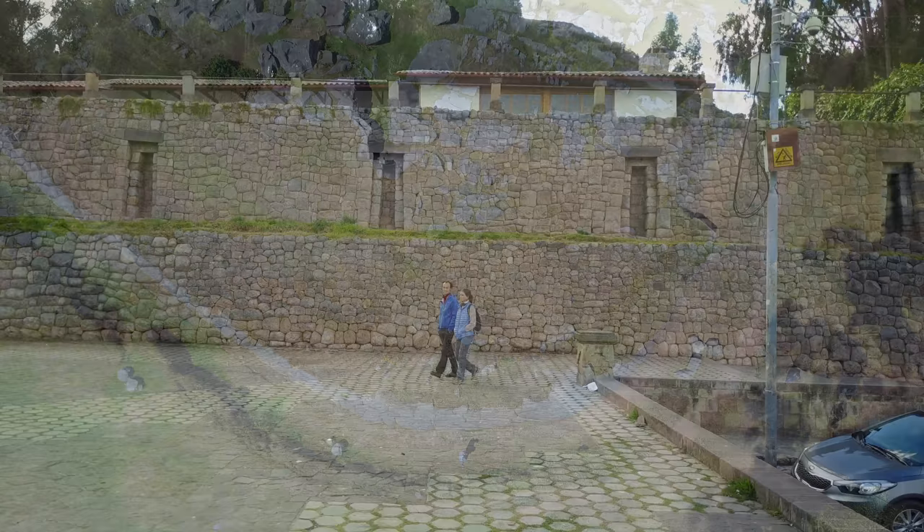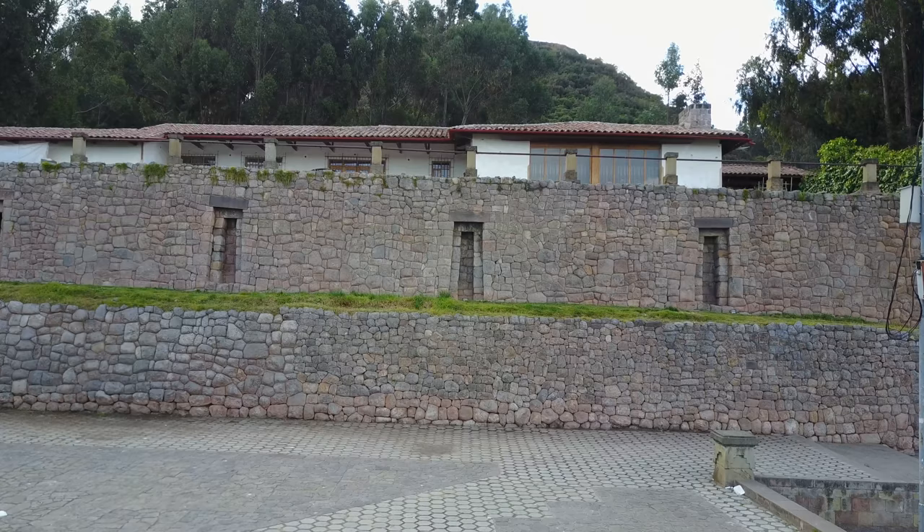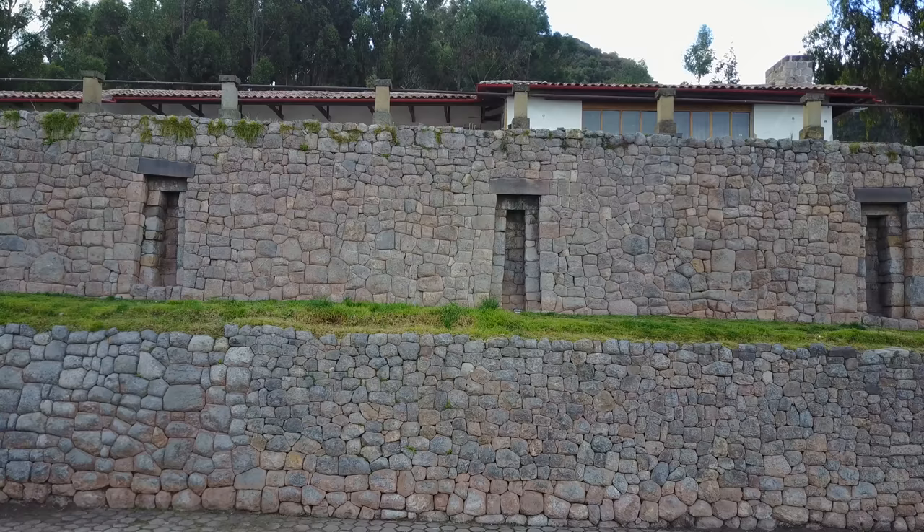Now we are above the city of Cusco at a location called San Cristobal, and it's the site of the first Inca, Sapa Inca, or High Inca's palace. His name was Manco Capac, or Malku Capac. And from this site, you can see again the city of Cusco.